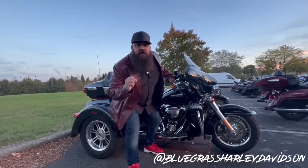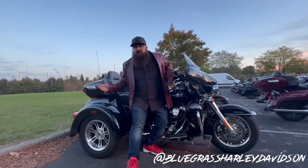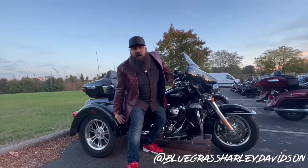I've got one — a 2019 Tri Glide Ultra Classic. It comes equipped with plenty of storage space, a 6.5 GTS infotainment system, and even a reverse motor.